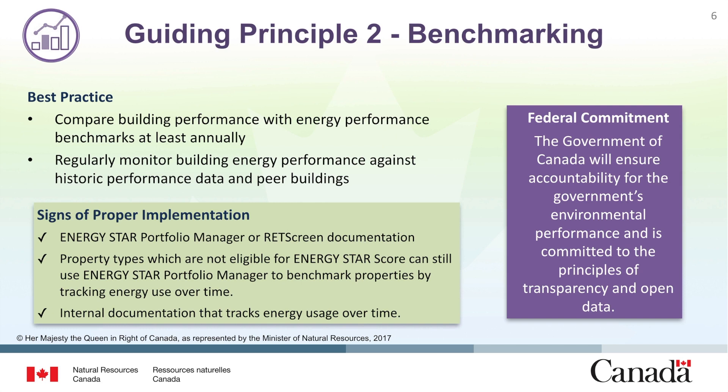Property types that are not eligible for an Energy Star score can still generate reports showing benchmarking properties and trends of energy use over time. Facilities that choose not to use Portfolio Manager can set benchmarks and compare their energy performance using other means such as utility billing data or internal energy reports.